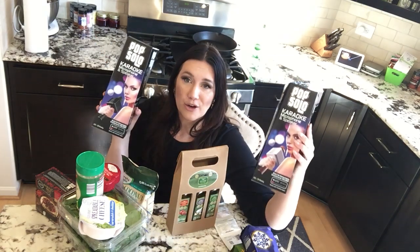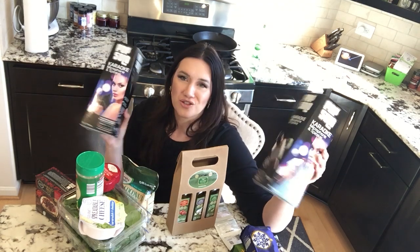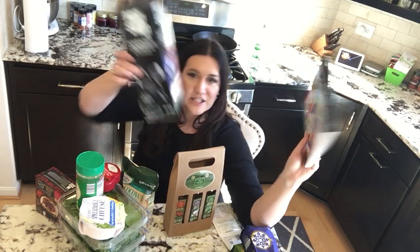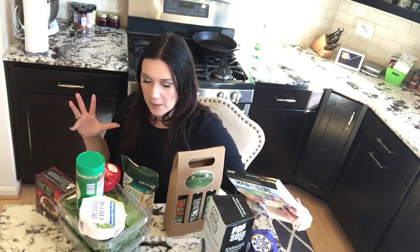I did get these karaoke microphones again because I got them last year and they sold out. These microphones are huge. We bought one last year and it was so fun with our family — we literally laughed until we cried. I ended up buying two as stocking stuffers. I also got my nephew Mad Libs — they have a huge book of Mad Libs for his stocking stuffer. It was only like four dollars.